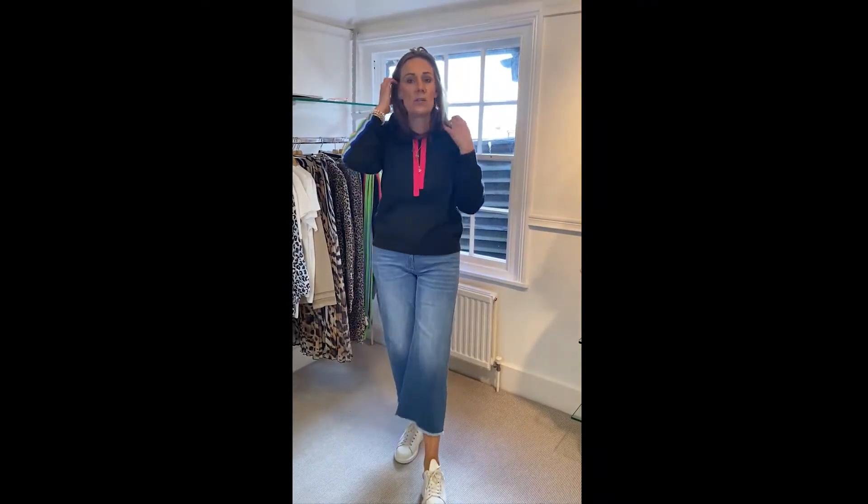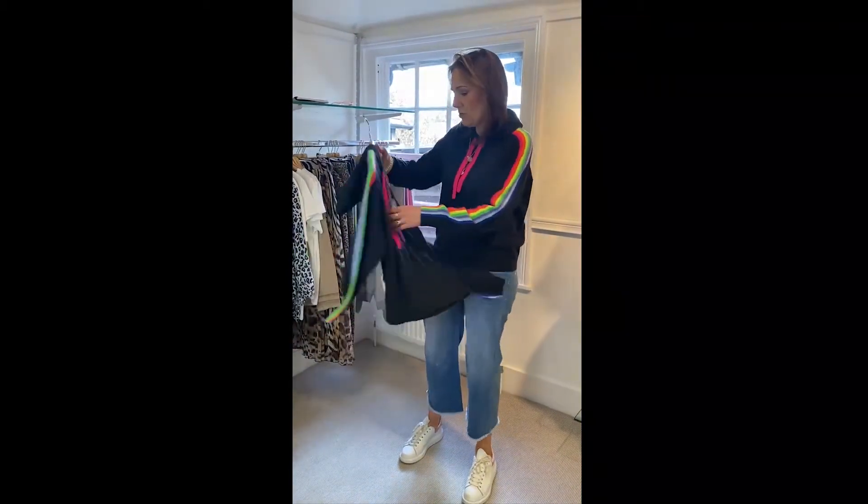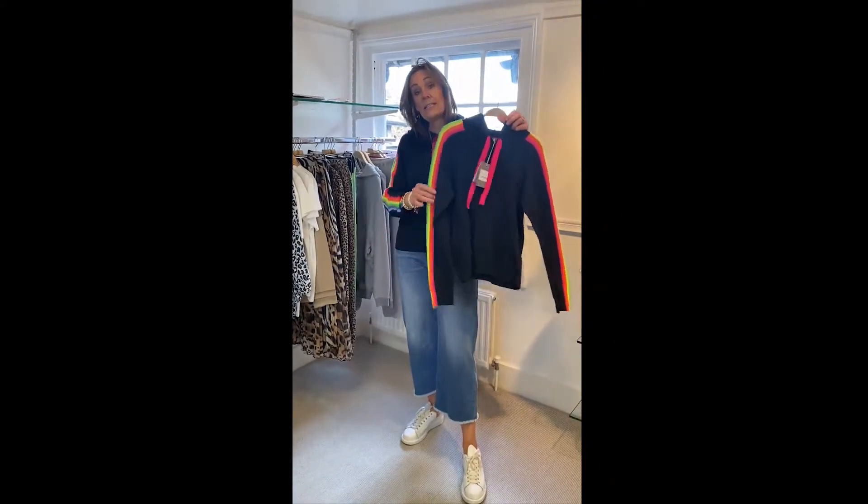I'm wearing the size large because I think it needs to be oversized, but we do have the medium as well. There's the medium — no, that's the medium. So you've got the medium and large left. It's half price.